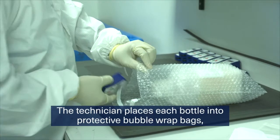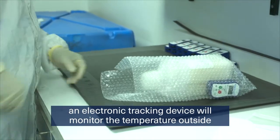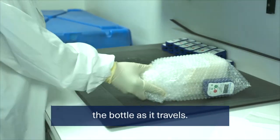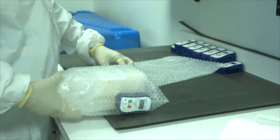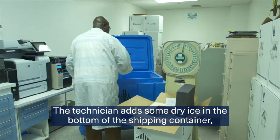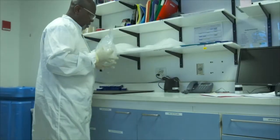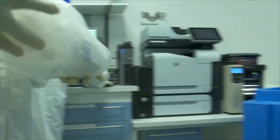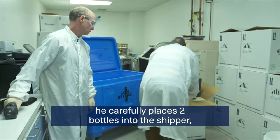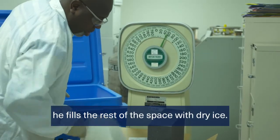The technician places each bottle into protective bubble wrap bags. An electronic tracking device will monitor the temperature outside the bottle as it travels. The technician adds some dry ice in the bottom of the shipping container, then carefully places two bottles into the shipper and fills the rest of the space with dry ice.